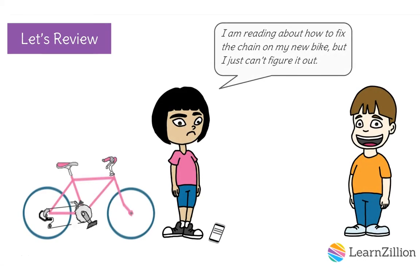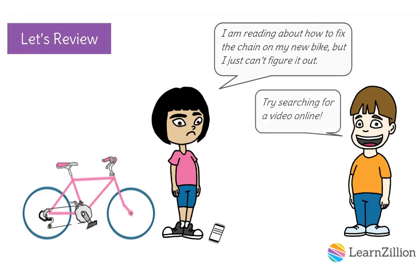I am reading about how to fix the chain on my new bike, but I just can't figure it out. Try searching for a video online.